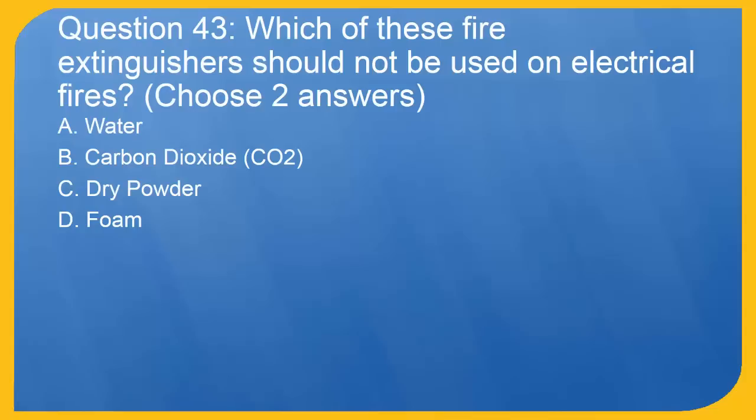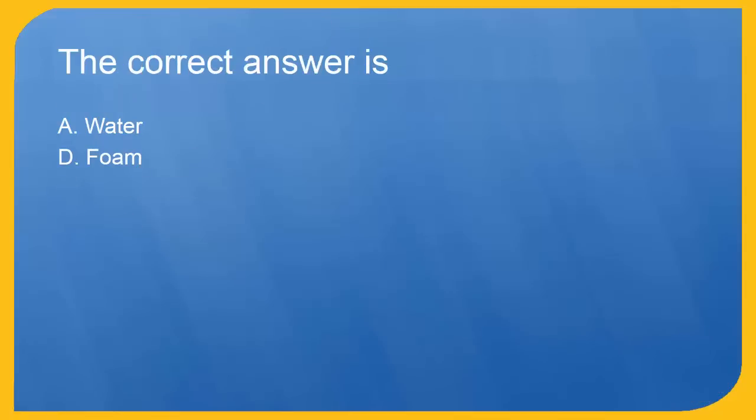Question 43: Which of these fire extinguishers should not be used on electrical fires? Choose two answers. A. Water. B. Carbon dioxide (CO2). C. Dry powder. D. Foam. The correct answers are A. Water and D. Foam.